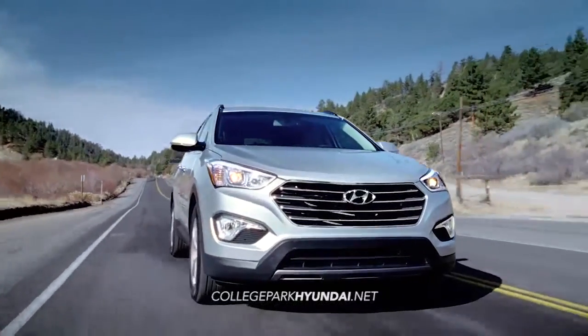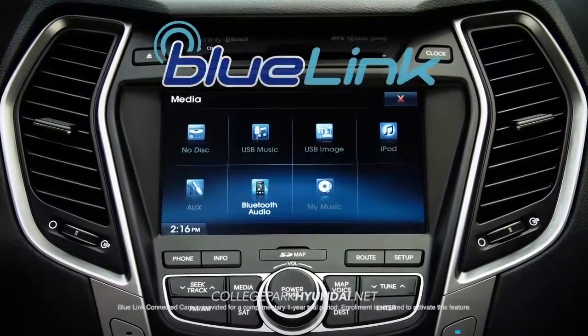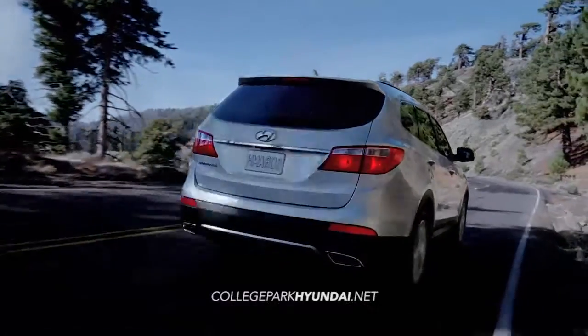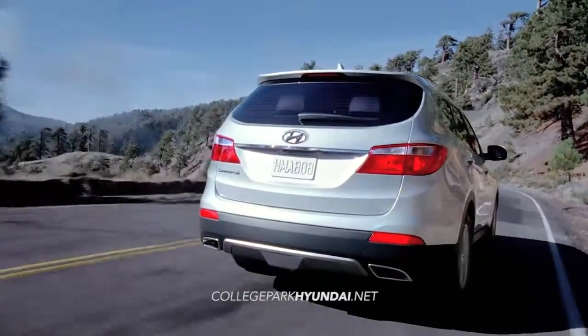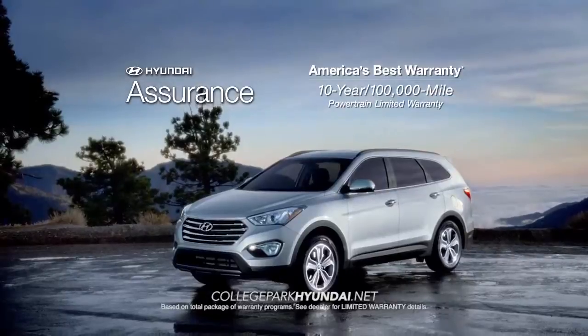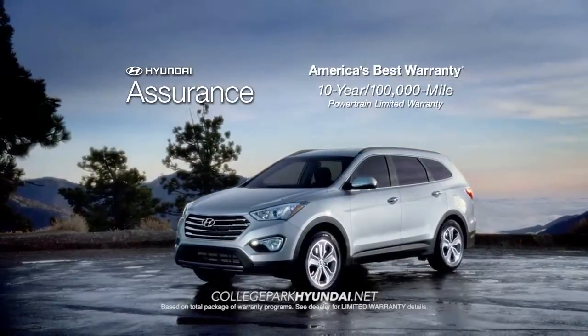And you'll have complete control with Hyundai's Advanced Blue Link technology right at your fingertips. When it comes to peace of mind, every Hyundai comes with America's best 10-year, 100,000-mile warranty and Hyundai Assurance.